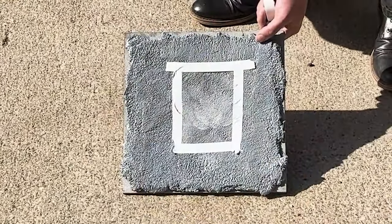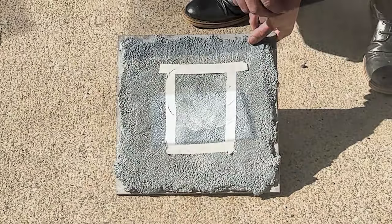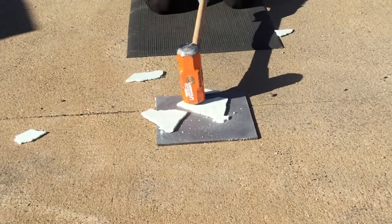As you can see, after 20 hits, the Arc IBX1 sample is still completely intact. How did the competitor's product handle impact? With just one hit, the sample completely shatters.